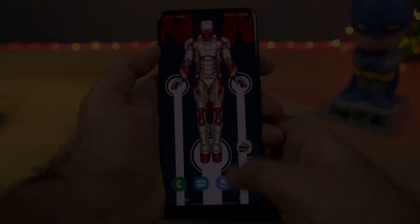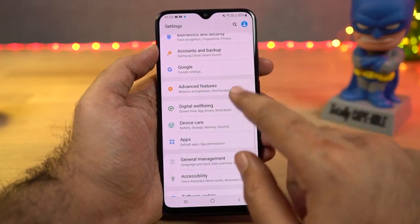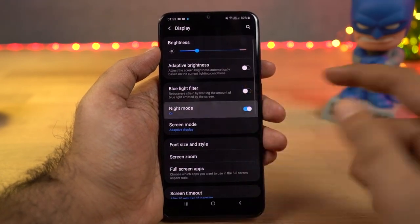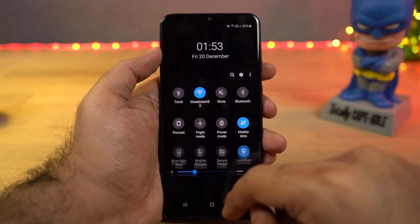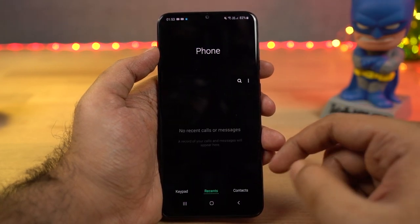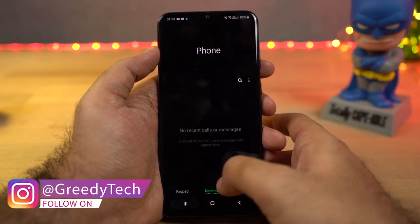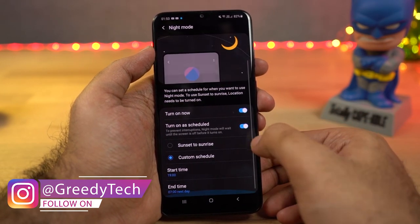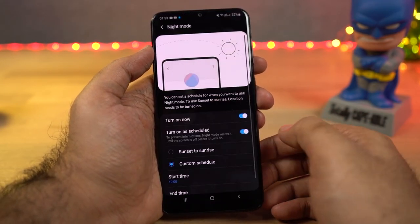Next we have night mode, which is one of my favorite features on this phone. Once you enable it, most of the UI elements change color from light to dark or black. You can turn it on from the notification toggles or schedule it to turn on and off automatically at a specific time. Using this mode strains your eyes less at night, saves battery, and looks pretty cool because of the AMOLED display.